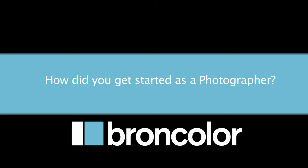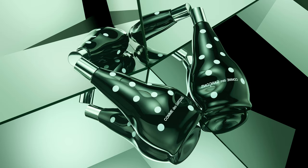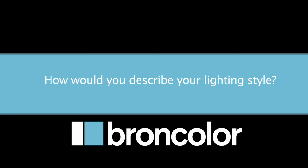My name is Darren Haddad and I'm a still life photographer in New York. I discovered my love for photography back in high school. I can remember looking through magazines and books and always being drawn to the imagery. It was amazing to me that photographers were out there making a living doing what they loved, and that's what I wanted to do.